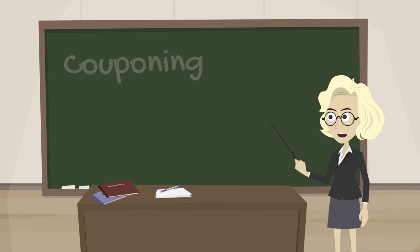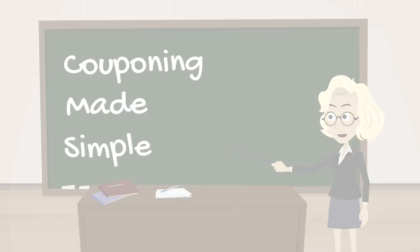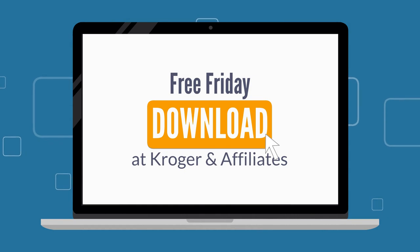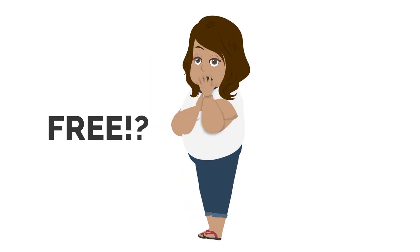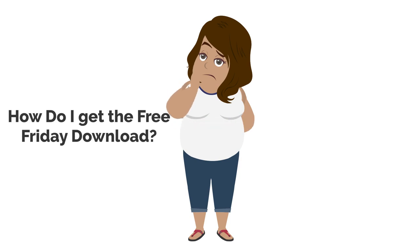Chasing the Deal presents couponing made simple. Today I want to talk about free Friday downloads at Kroger and affiliates. Many ask how it's free and how they can get their free Friday download as well.